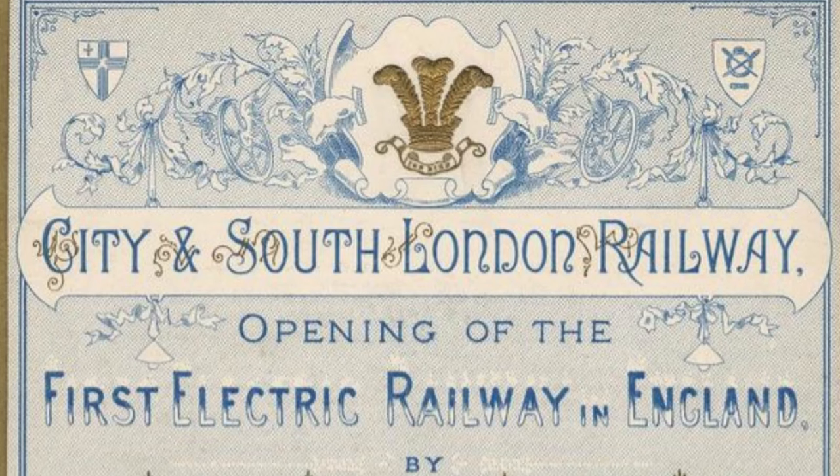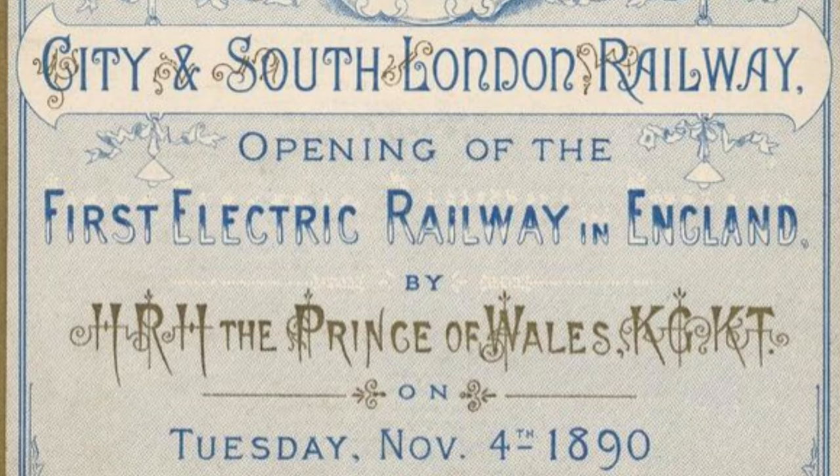On the 4th of November 1890, the City and South London Railway, the world's first deep-level underground tube railway, was officially opened.